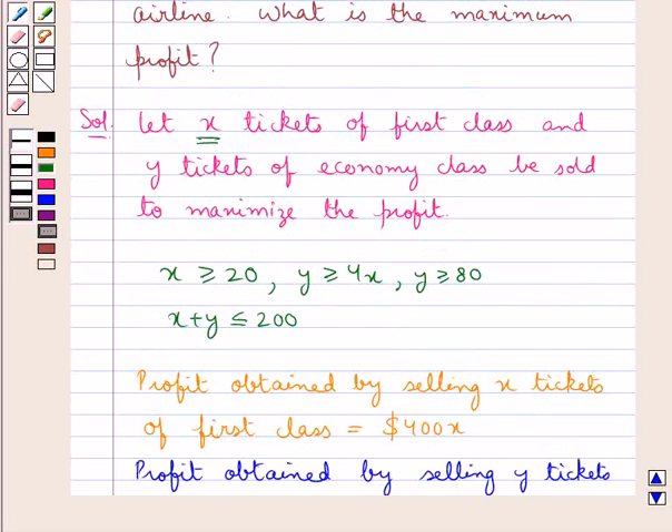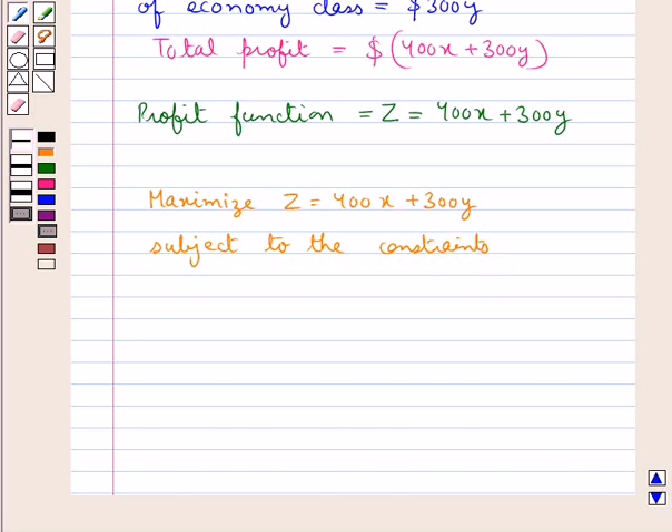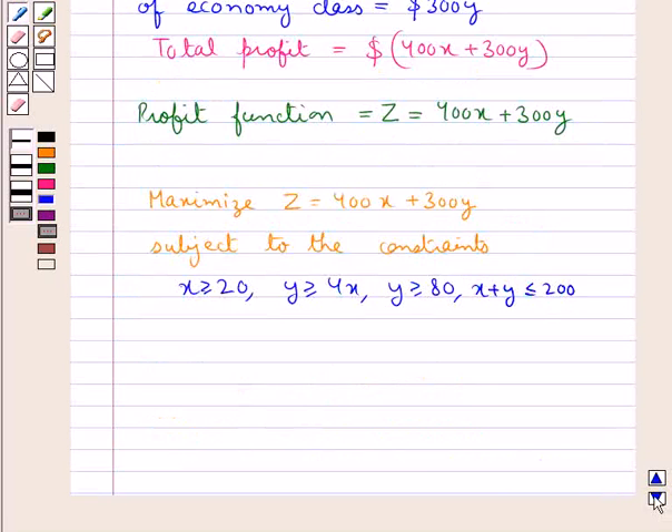As the number of tickets cannot be negative, we also have X greater than or equal to 0 and Y greater than or equal to 0. The linear programming problem can be written as: Maximize Z equal to 400X plus 300Y, subject to Y greater than or equal to 4X, Y greater than or equal to 80, X plus Y less than or equal to 200, and the non-negative constraints X greater than or equal to 0 and Y greater than or equal to 0.